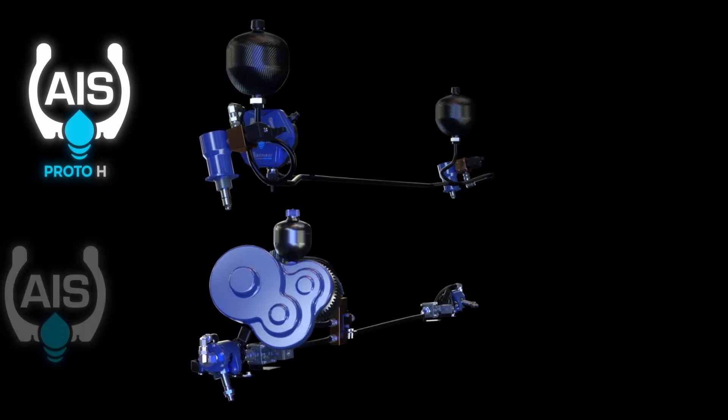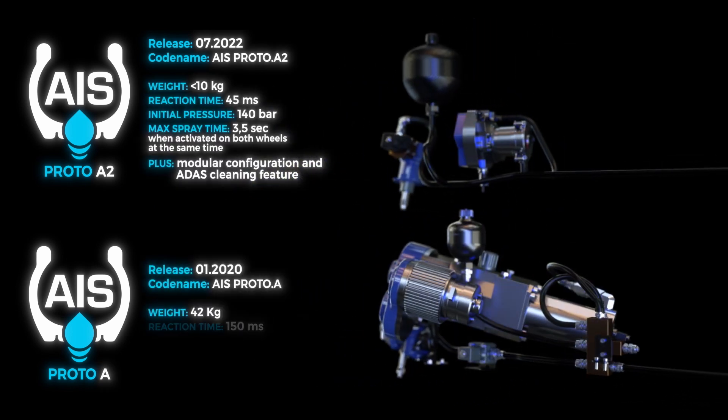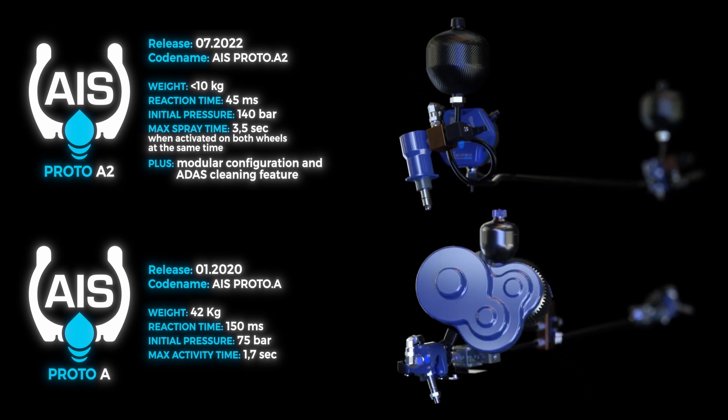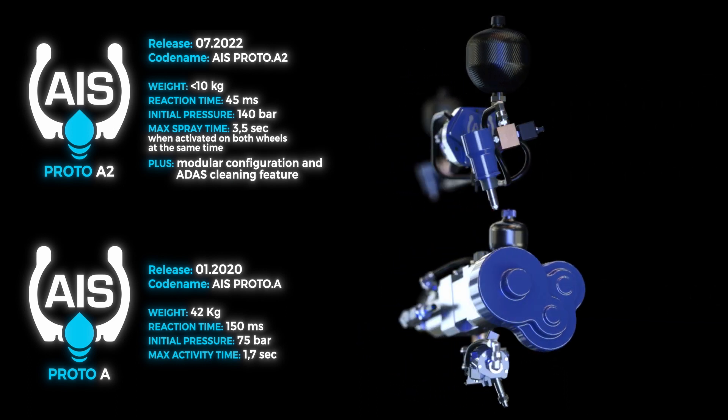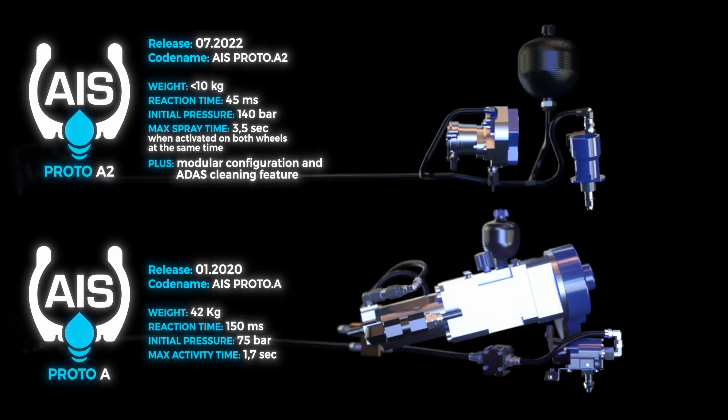The AS2 is a completely different system compared to the previous one. It's a pressure accumulation system instead of a direct pressure system. The aim of this new approach is to dramatically reduce the weight of the system to around 10 kilos for the complete system in the vehicle.